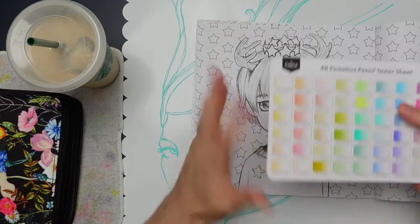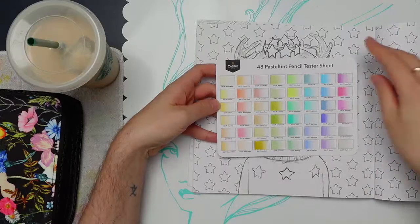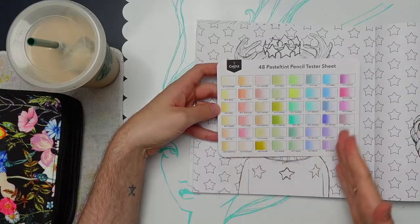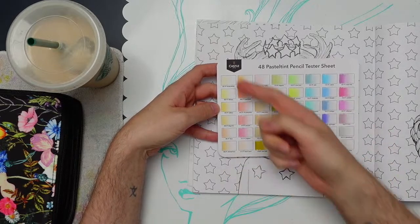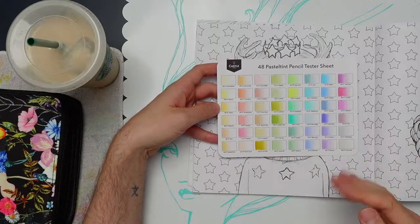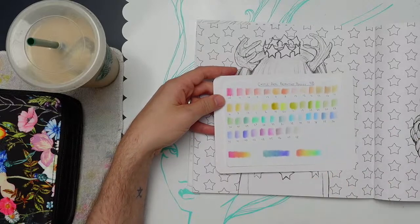It comes with this swatch card which I've already swatched. I don't know what their method was for the layout — it goes down this way for whatever reason, but I like my rainbows. Organizing them that way makes it really easy to find colors I enjoy, so I did my own rainbow arrangement.